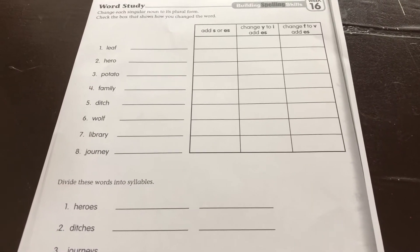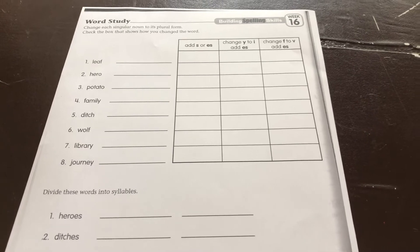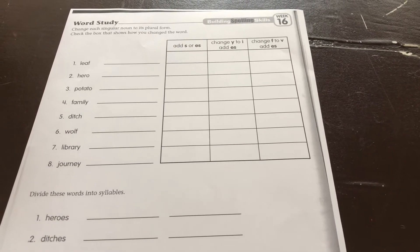Building spelling skills, grade four, week 16, word study. Change each singular noun to its plural form. Check the box that shows how you change the word. Now this should be easy, but we've been having difficulties with these.